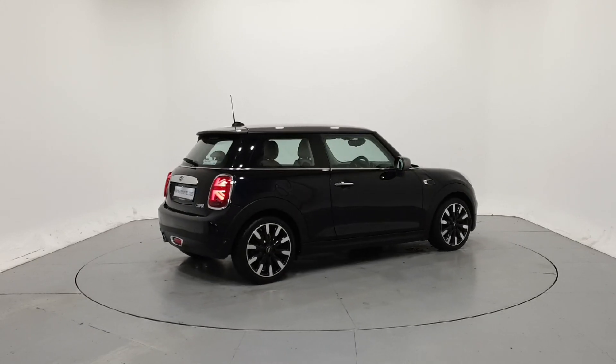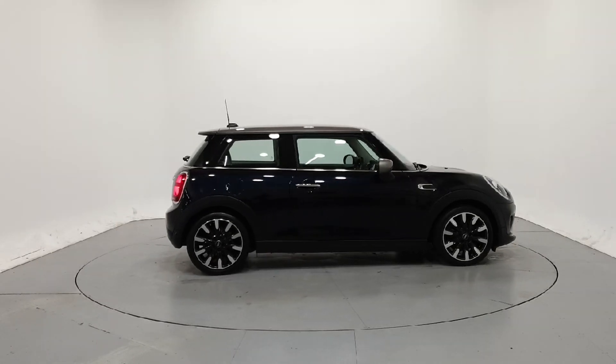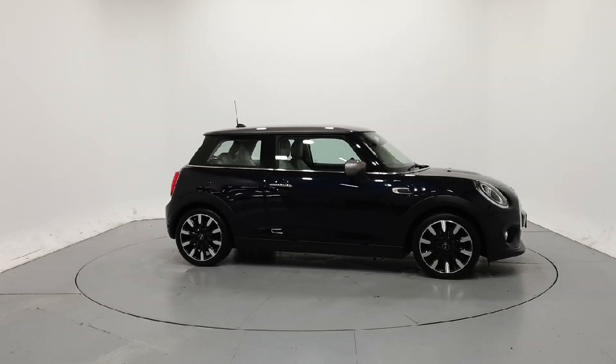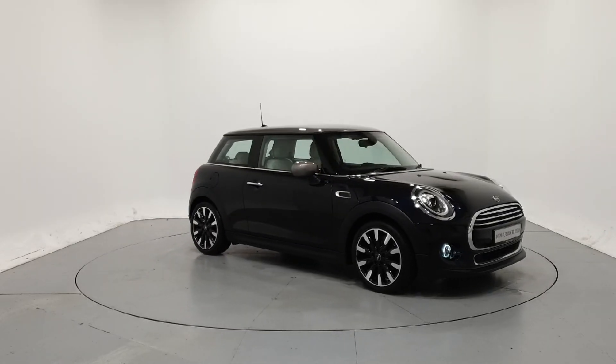For further details on this car or to talk to us about our current finance offers, please contact our Mini sales team by phone, email, or visit frankkeanemini.ie. Thank you — we look forward to seeing you soon.